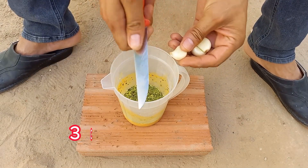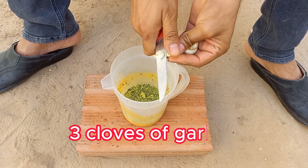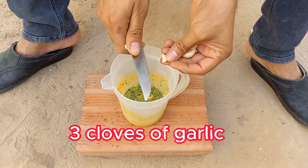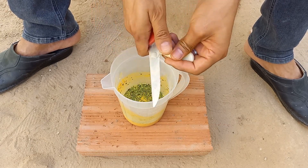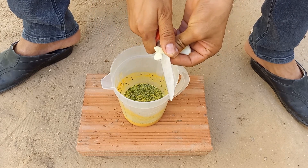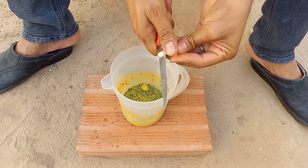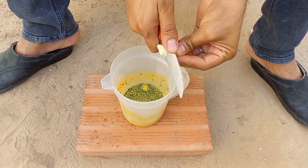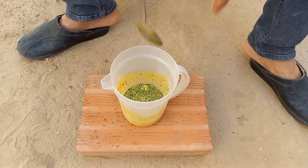Garlic is often used as a natural fungicide due to its potent antimicrobial and antifungal properties. The active compound in garlic, allicin, has been shown to inhibit the growth of various fungi and bacteria, making garlic an effective organic option for treating fungal diseases. Garlic can be quite effective in controlling mild to moderate fungal infections, but like other natural remedies, it may not be as powerful as synthetic fungicides for severe outbreaks. It's great for organic gardeners looking for a more eco-friendly solution.